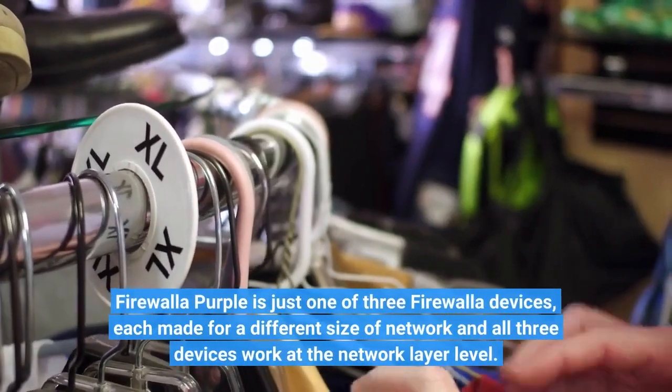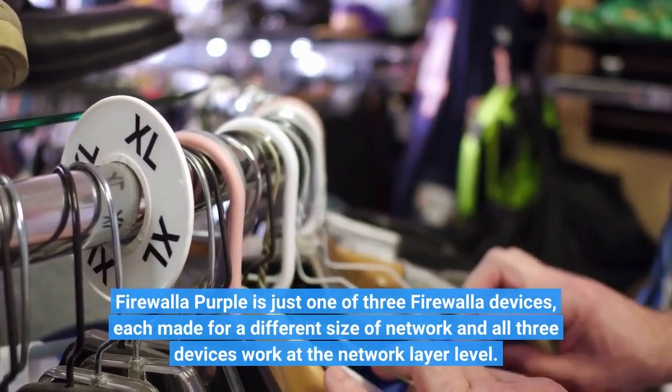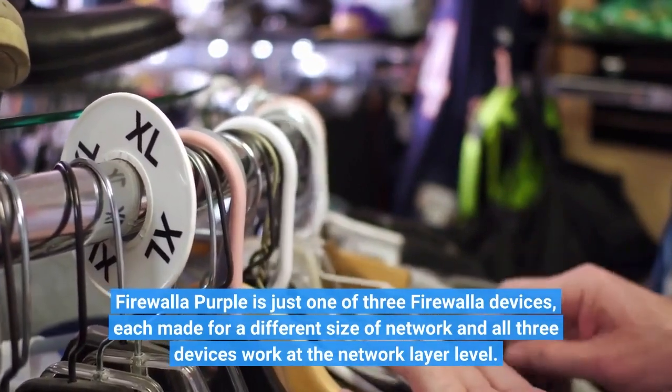Firewall of Purple is just one of three Firewall devices, each made for a different size of network, and all three devices work at the network layer level.